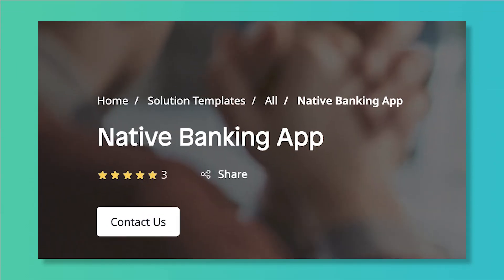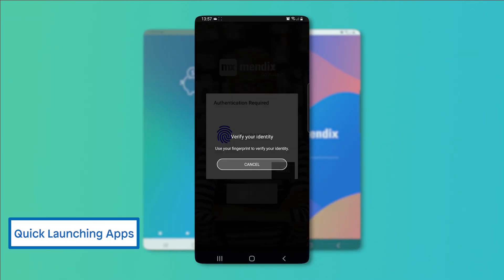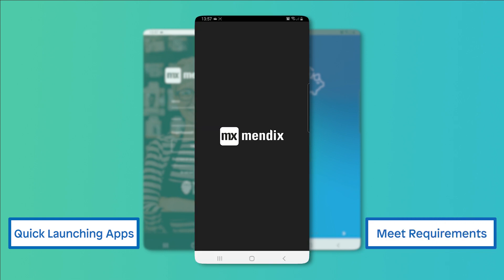The Mendix native banking app solution template allows your financial institution to quickly launch a native mobile app to meet your unique customer experience requirements.